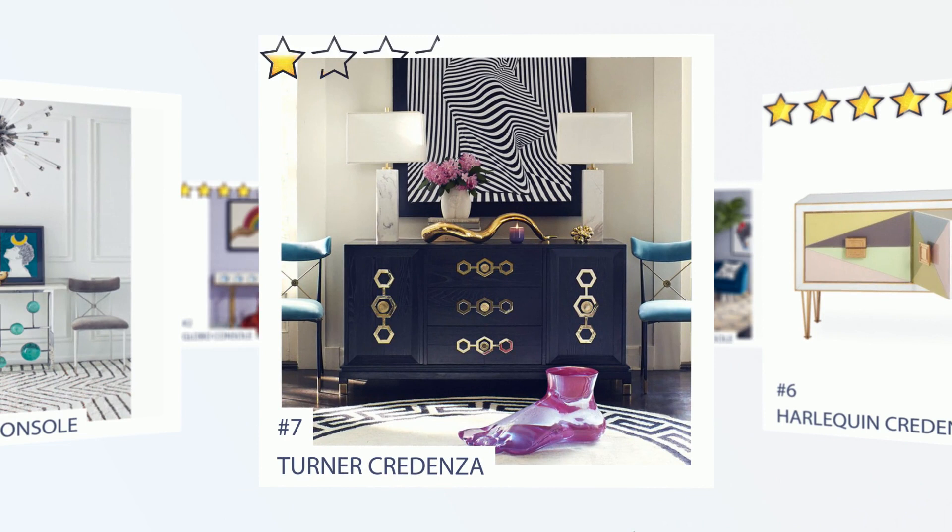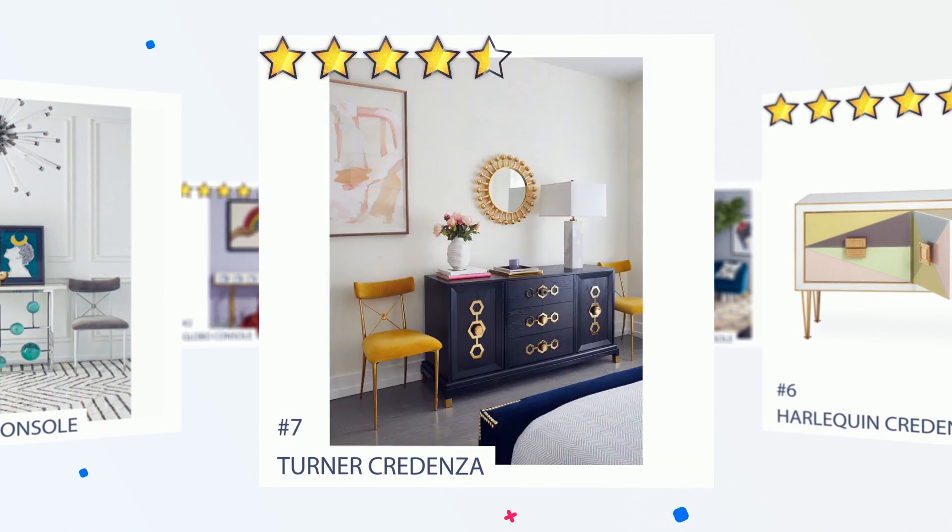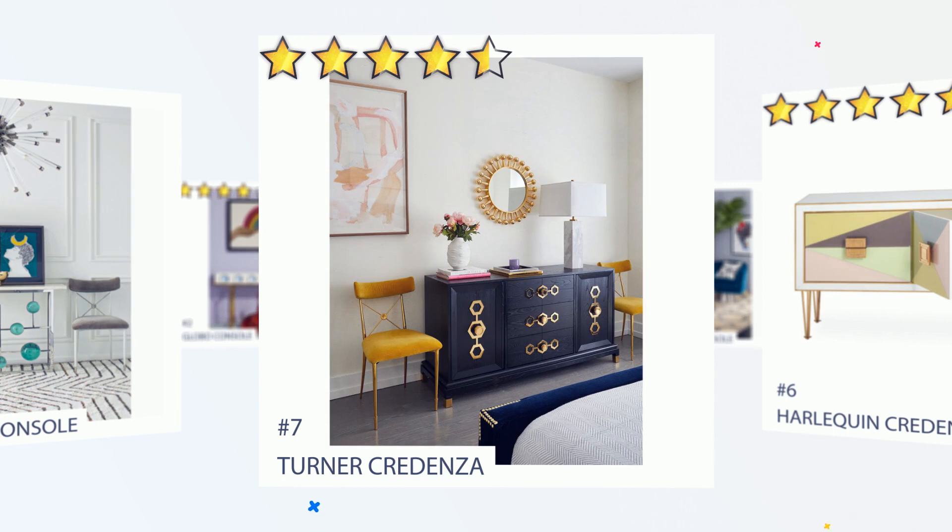Number 7: Turner Credenza. Chic chinoiserie meets Park Avenue flair. Classic and elegant, the Turner Credenza is adorned with our signature honeycomb hardware. Fitted with three deep drawers and two adjustable shelves, it's functional and fabulous — destined for your dining room, or place it in your living room as a media console.